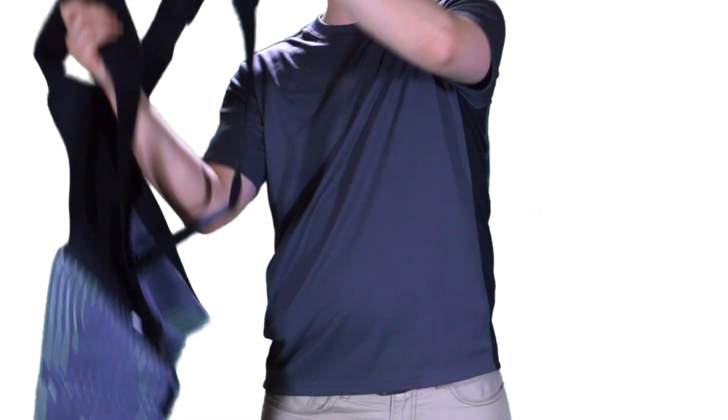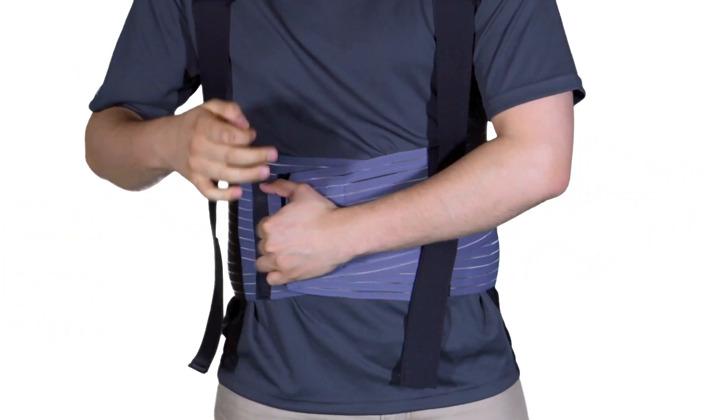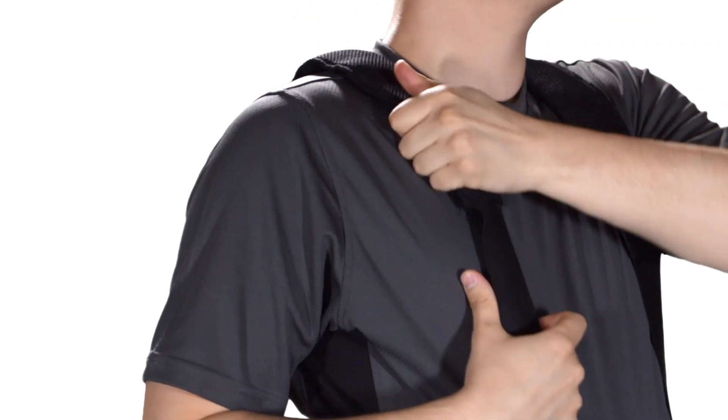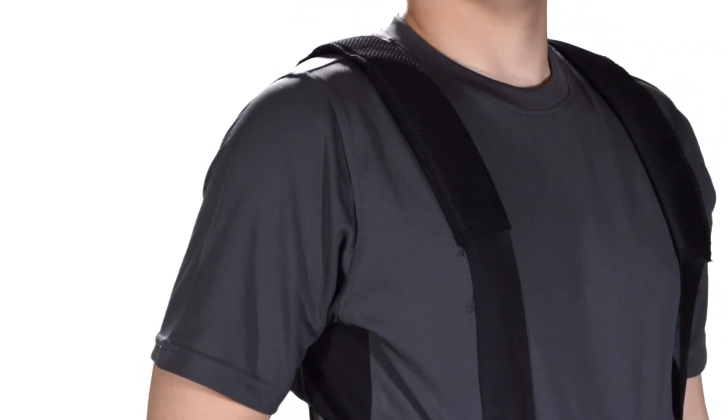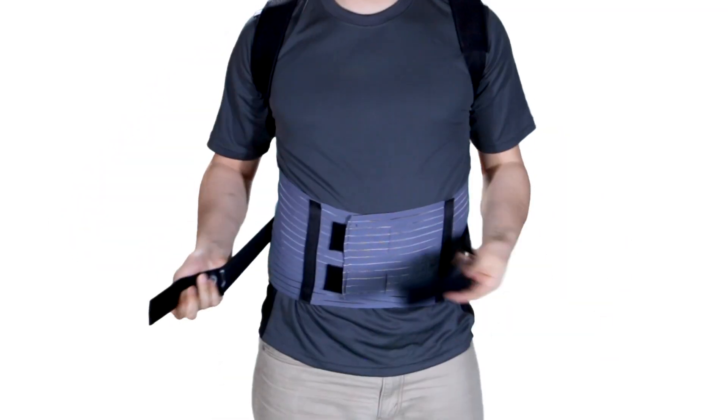To apply, drape the straps over the shoulders and let them remain dangling. Wrap the binder around the abdomen, then fasten and adjust it for comfort. Adjust the padding along the shoulder straps to position them comfortably under the arms. Finally, crisscross the shoulder straps in the back and then fasten in the front.